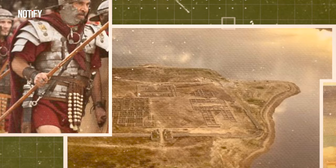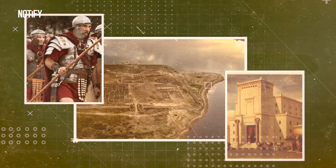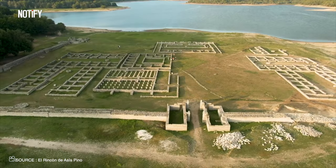Word is, back in the day, this camp could house up to 600 Roman soldiers, with all the bells and whistles like temples, clinics, and even hot baths.